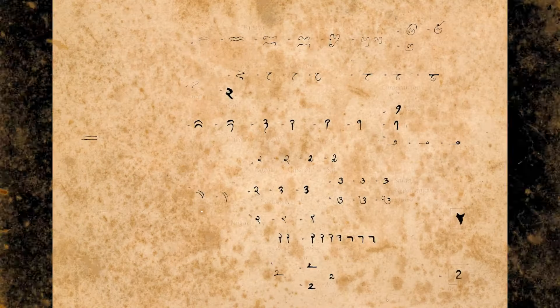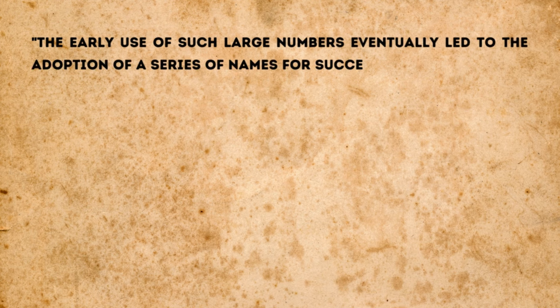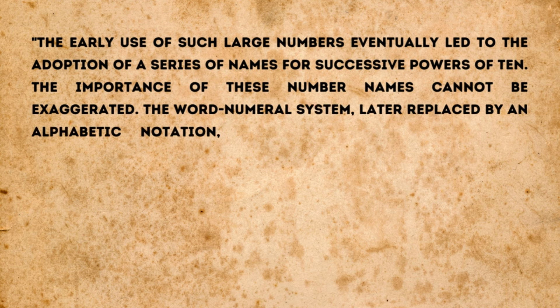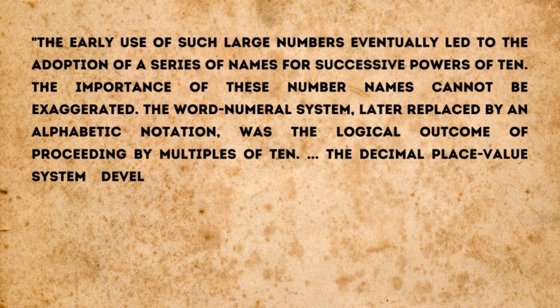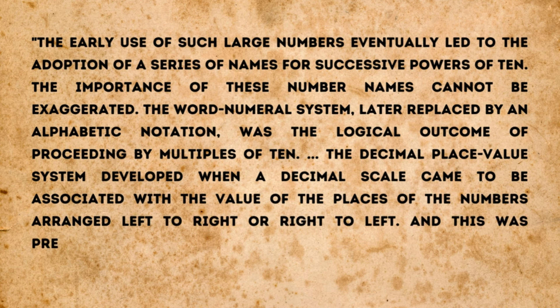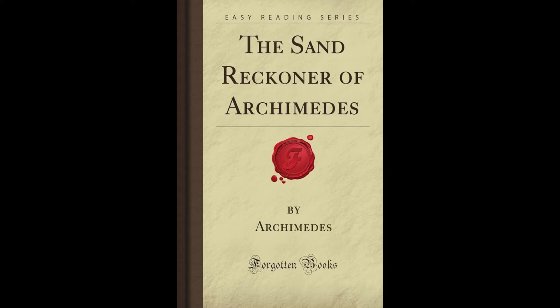Joseph writes: 'The early use of such large numbers eventually led to the adoption of a series of names for successive powers of 10. The importance of these number names cannot be exaggerated. The decimal place value system developed when a decimal scale came to be associated with the value of the places of the numbers arranged left to right or right to left, and this was precisely what happened in India.' However, the same story in the Lalitavistara convinces Kaplan that the Indians' ideas of numbers came from the Greeks, as he sees it as an Indian version of Archimedes' Sand Reckoner.